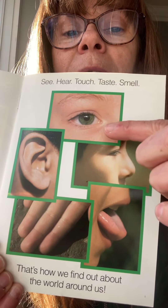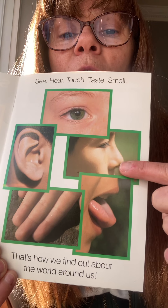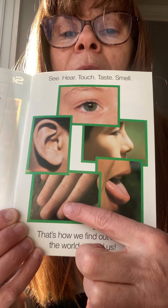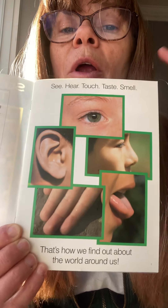We see with our eyes. We smell with our nose. We taste with our mouth. We touch with our hand. And we hear with our ears.